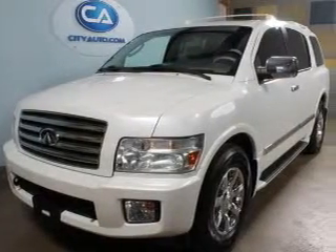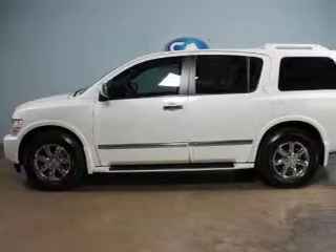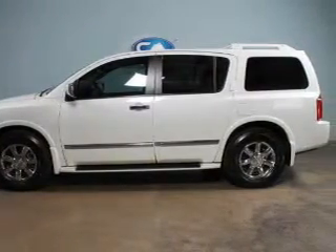This is a used 2007 Infiniti QX56, powered by rear-wheel drive, an 8-cylinder engine, and a 5-speed automatic transmission.